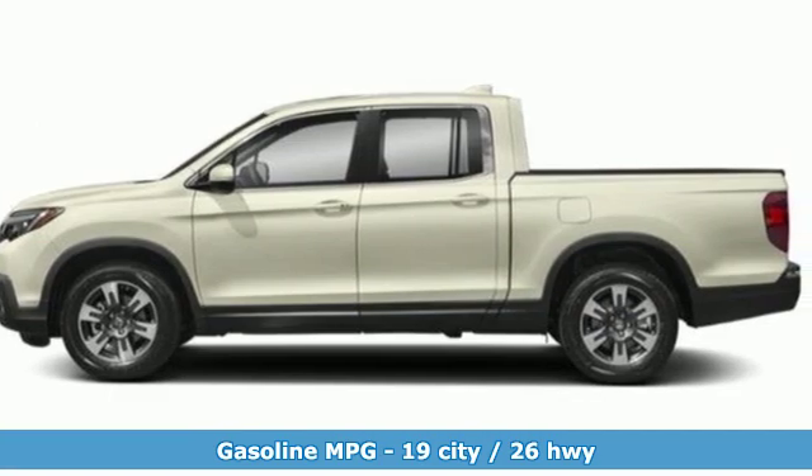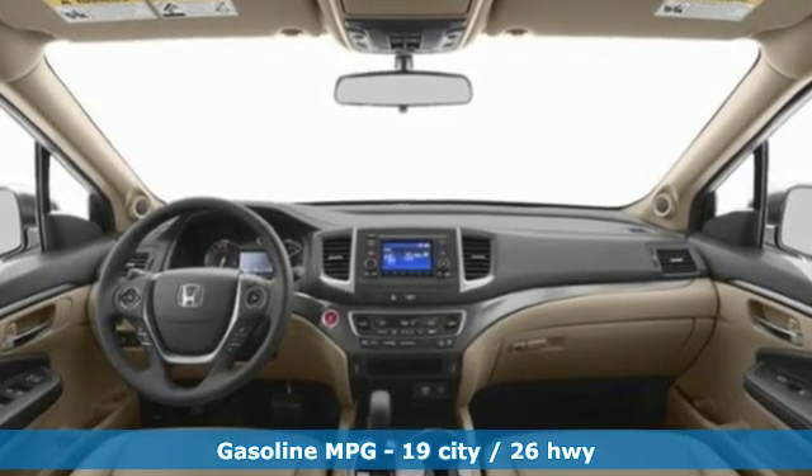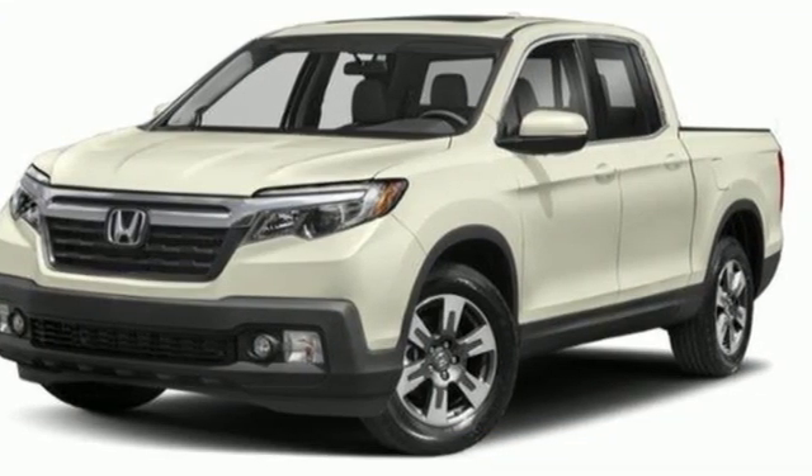It comes nicely equipped with features you'll love: V6 engine, gas pressurized shocks, driver selectable mode, express open and closed sliding and tilting sunroof.